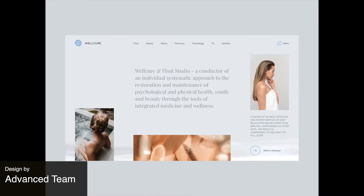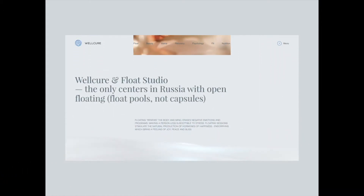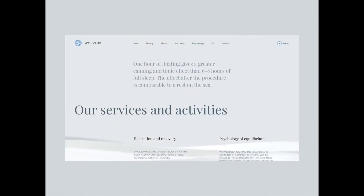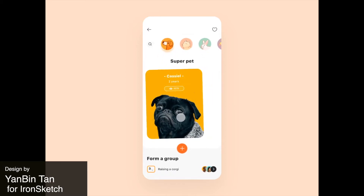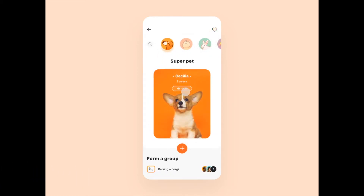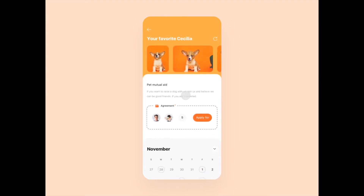Now we have this really relaxing wellness website with a vivid wave element at the bottom of the screen throughout the scroll animation. And now we've got this cute pet app with a very clean UI — it uses a lot of card elements that bring a lot of clarity to the design.